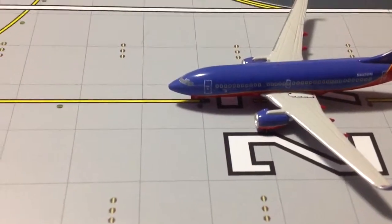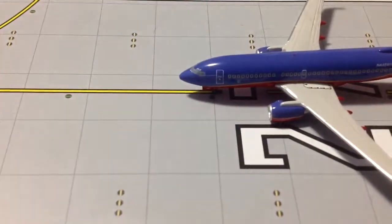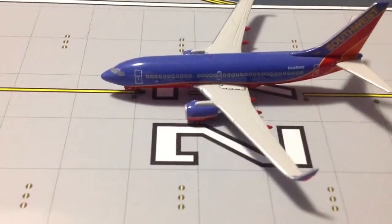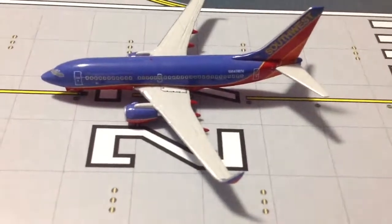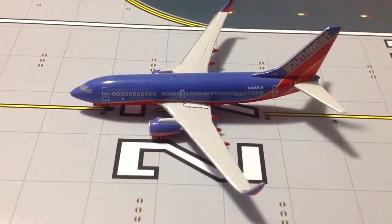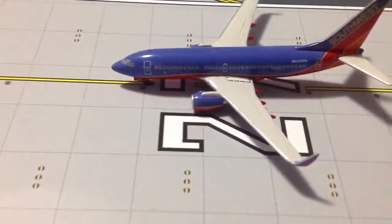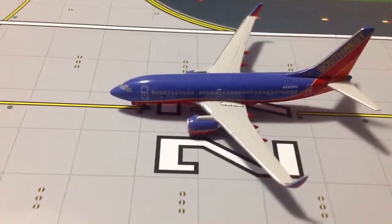Good cockpit window details — not as good as the newer Gemini Jets 737s, but ample detail, still very good. You've got your L1 door, your windows, your emergency exit overwing windows, and your anti-collision light on the roof. Beautiful winglets — the Southwest plane looks so good with winglets. I shouldn't say all planes look good with winglets, but the Southwest one really completes it.